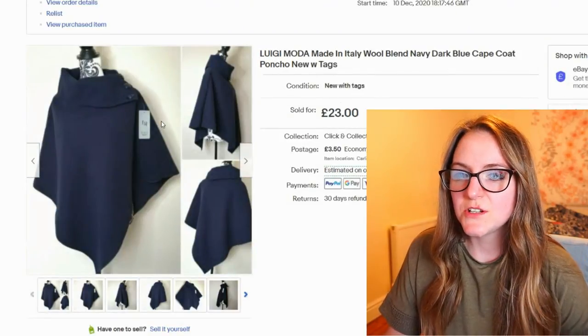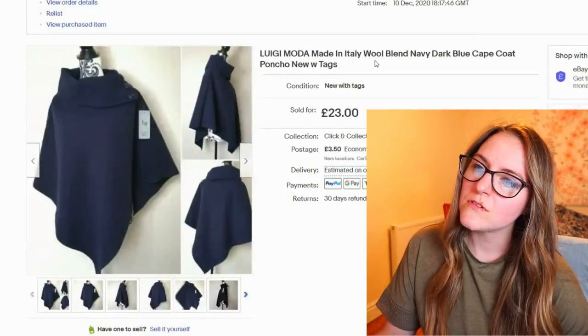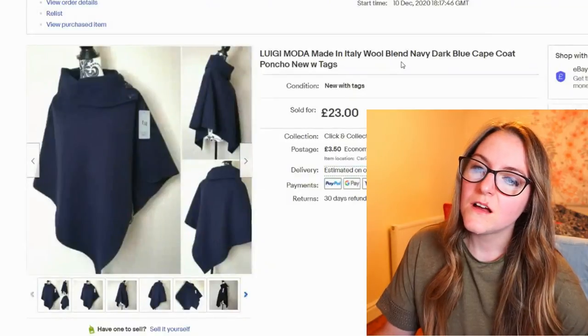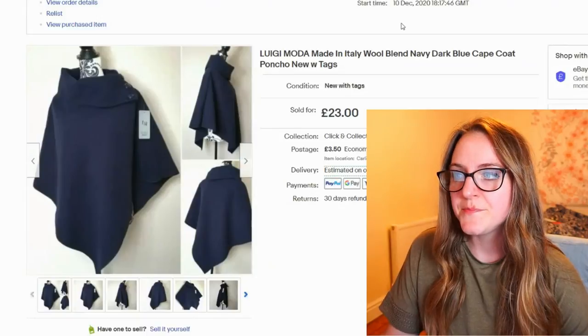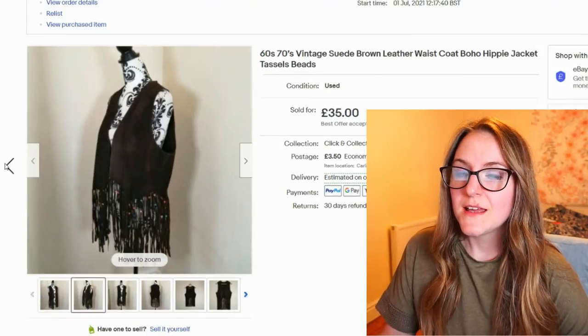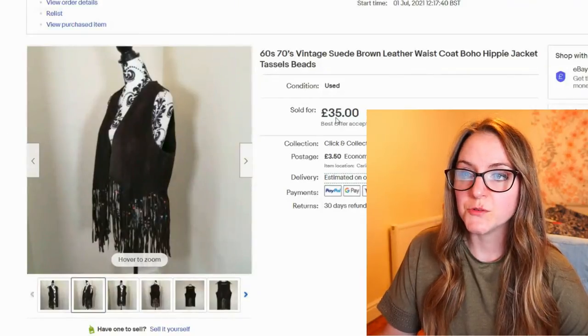This poncho was nice — it was new but I still got £23 for it. It was a wool blend, which I was pretty surprised about. I didn't think it was going to go in winter time, but anyway it went. This next one went fast — I took an offer of £35; I had it on for £45 and someone offered £35 and I was just like okay.